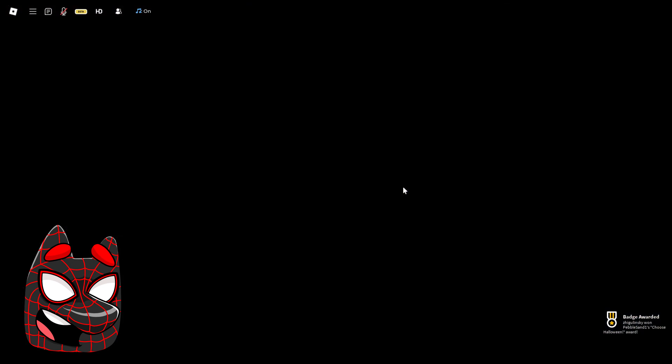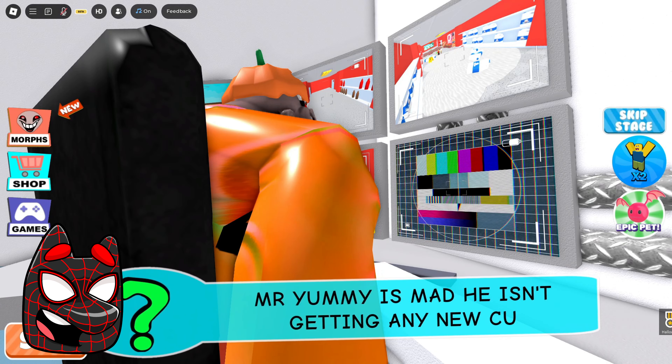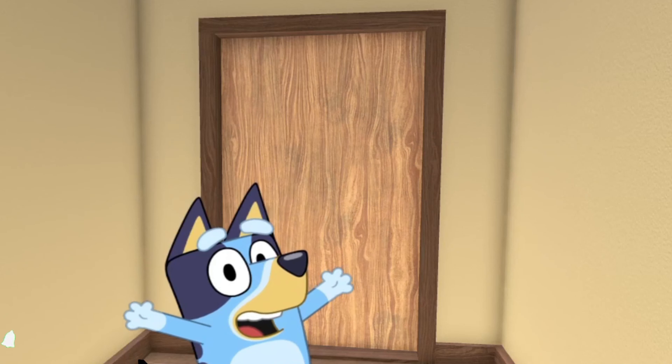Hello everyone, friends, and today we will again escape from this scary Mr. Yummy supermarket. It looks like we've reached Mom's bedroom. If you like and subscribe to the channel now, I will show you what she does there.